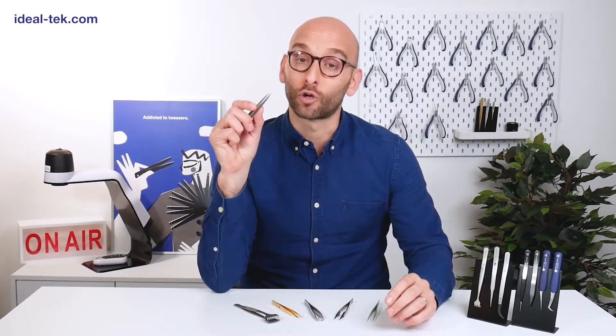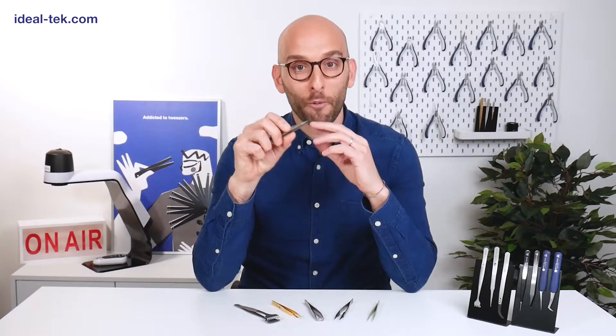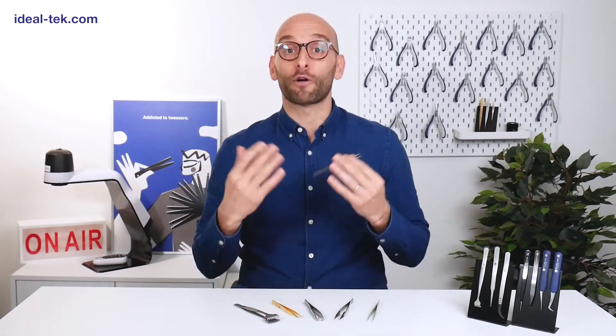A tweezer is the extension of a man's finger to concentrate force or to carry out a huge variety of tasks. Tweezers are used to grab, grip, place, remove, or hold items that are too small, too delicate, too hot, too cold, or too corrosive for our fingers to be easily and safely handled.